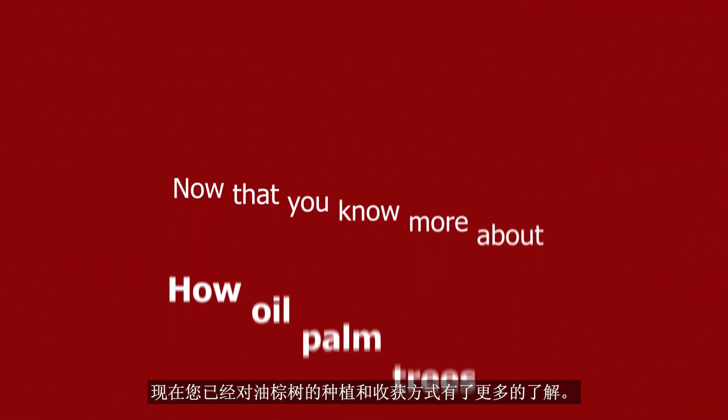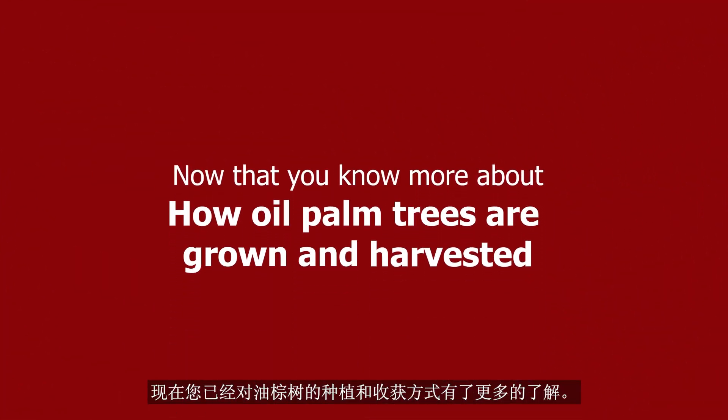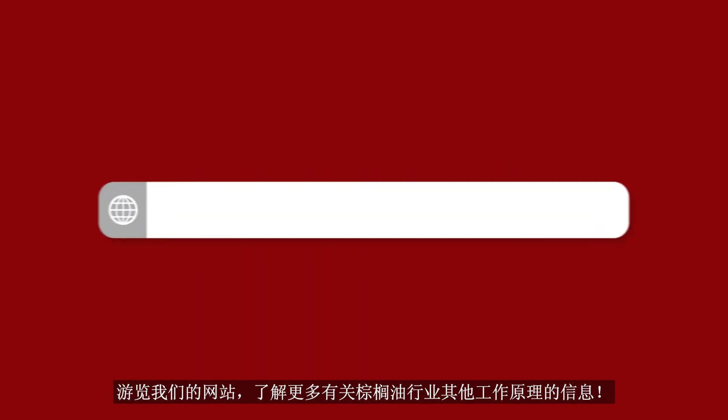Now that you know more about how oil palm trees are grown and harvested, visit our website to learn more about how other stuff works in the palm oil industry.